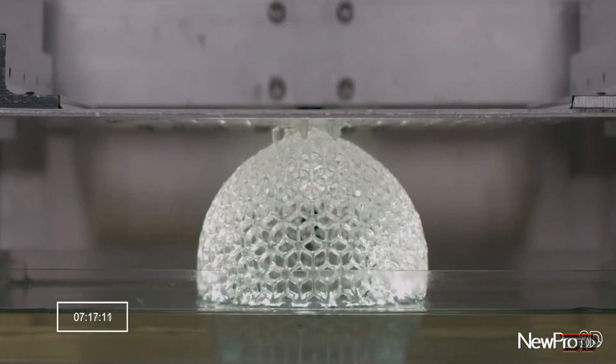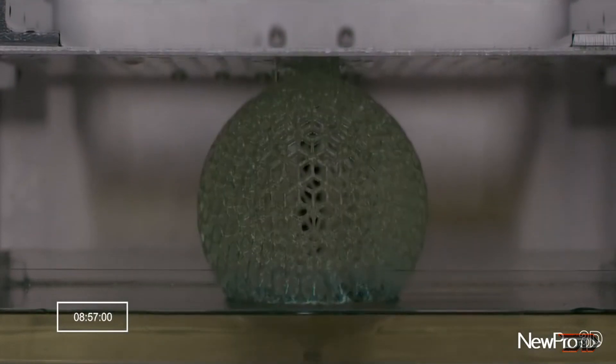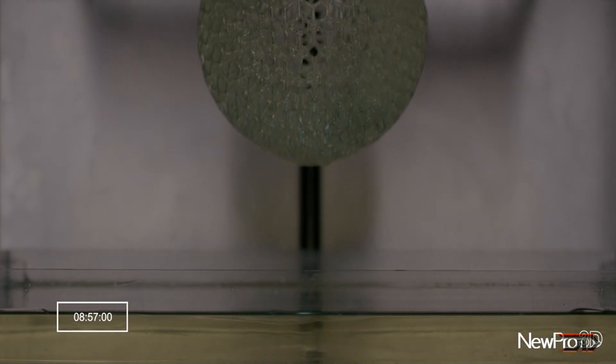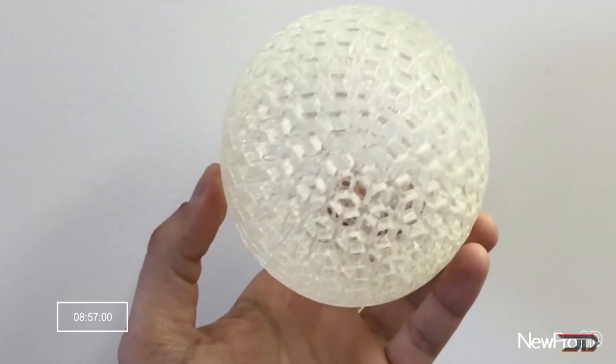Although prints are layered, it's still great to see some competition for this type of 3D printing. NuPro3D is also working on other cutting-edge 3D printers, so it's a great company to look out for.